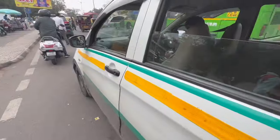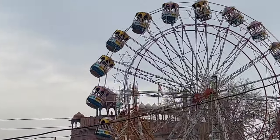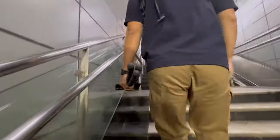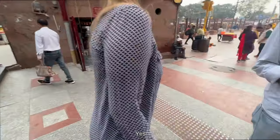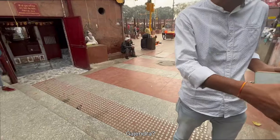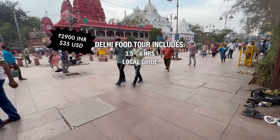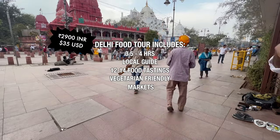We're going to try to find our tour guide now, but we're right next to this amusement park that looks wild. We're supposed to meet our tour guide at exit one. The tour is around three and a half to four hours and we're going to cover around 12 to 14 different food joints, walking around markets and some religious places. You can buy and eat as much as you want.